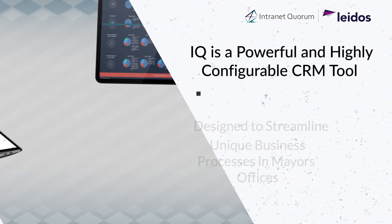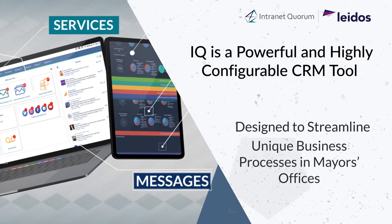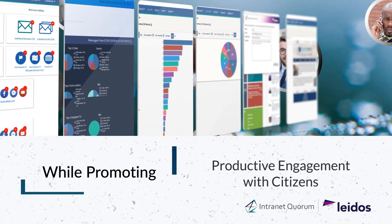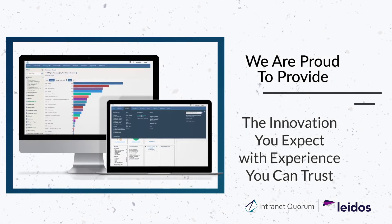I.Q. is a powerful and highly configurable CRM tool designed to streamline unique business processes in mayors' offices while also promoting productive engagement with your citizens. We are proud to provide the innovation you expect with experience you can trust.